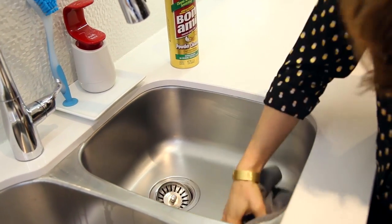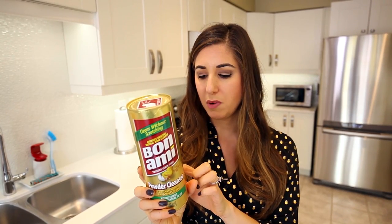It also only has five ingredients: limestone, feldspar, surfactant made from coconut and corn oil, soda ash, and baking soda. It's a great product and I'd be very curious to know if you guys use it — let me know in the comments down below.